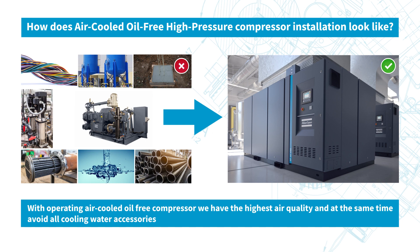It helps you save on buying ancillary equipment, installing ancillary equipment, the allocated floor space, as well as carrying out maintenance.